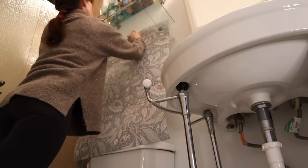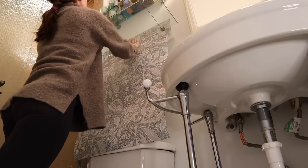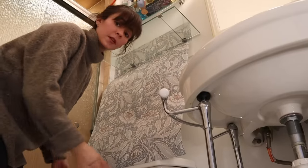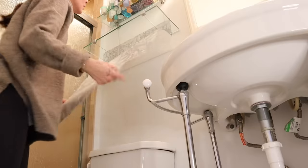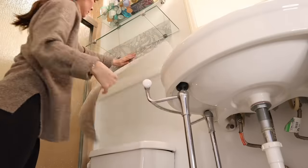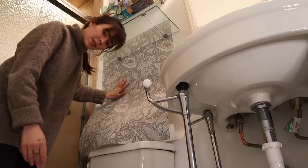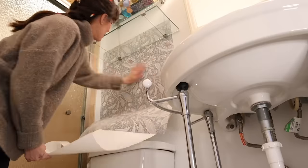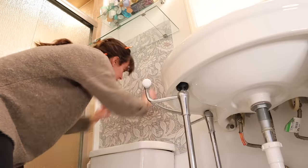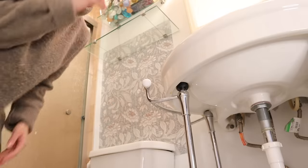I just stick it up there and then we can adjust it. Somehow I laid it down perfectly parallel to the wall on the first try — and that will never happen again. I don't know why that worked. Installing wallpaper is a great way to force yourself to work on your patience.